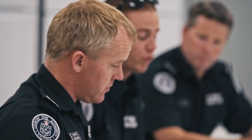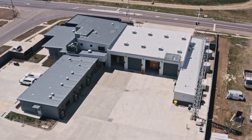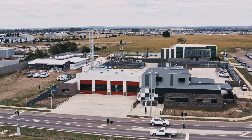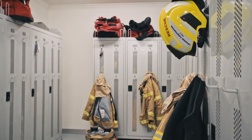Having selected a preferred builder, we move into the delivery stage of the project, where land and building services project management staff are responsible for contract administration. Throughout construction, we consult and liaise with station staff so they can monitor progress. At Lucas in particular, we had regular monthly visits where rostered staff would walk through the spaces to get a feel for how they'd move about the station before taking delivery of the finished product.